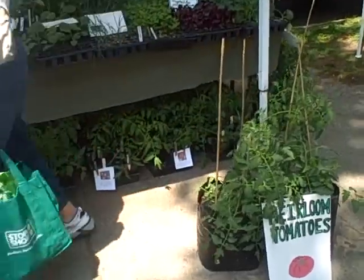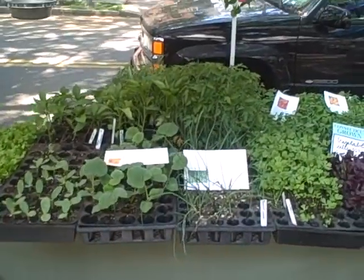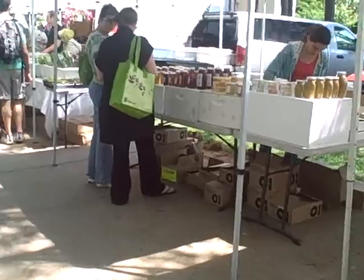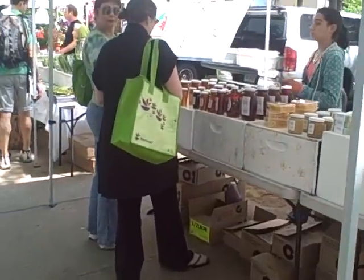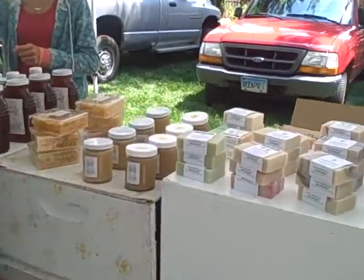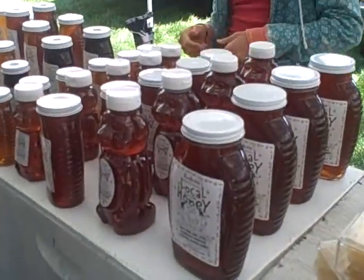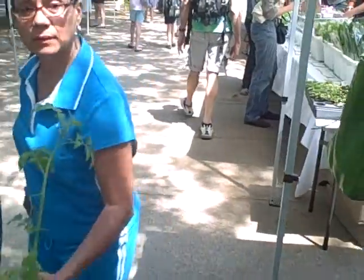Look at all these greens. Just some really amazing stuff and we'll be doing some many more green smoothies and juices with all the local stuff. And this is Andrew's Honey and we will be using some local bee pollen and honey in our upcoming smoothies and chocolates.